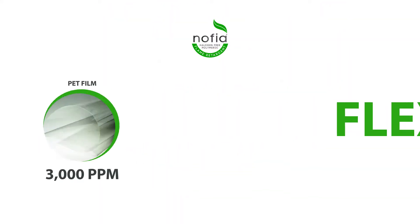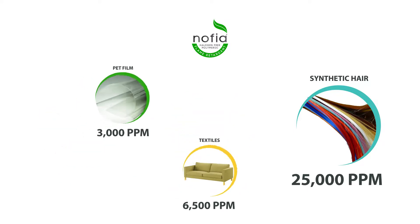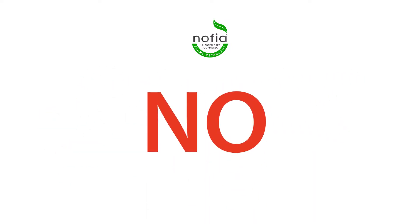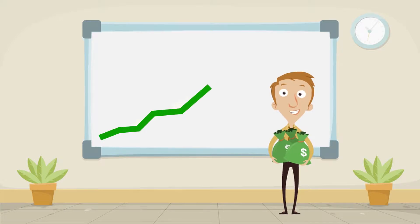This technology gives you the flexibility to make polyester fibers at various phosphorus content levels, ranging from 3,000 parts per million to more than 25,000 parts per million in one production line, without valuable material waste. Switching to NOFIA Flame Retardants provides serious positive bottom-line impact and product improvements that simply can't be ignored.